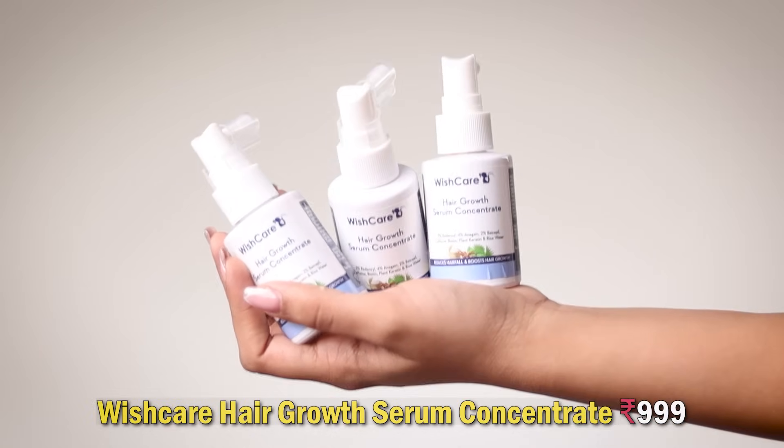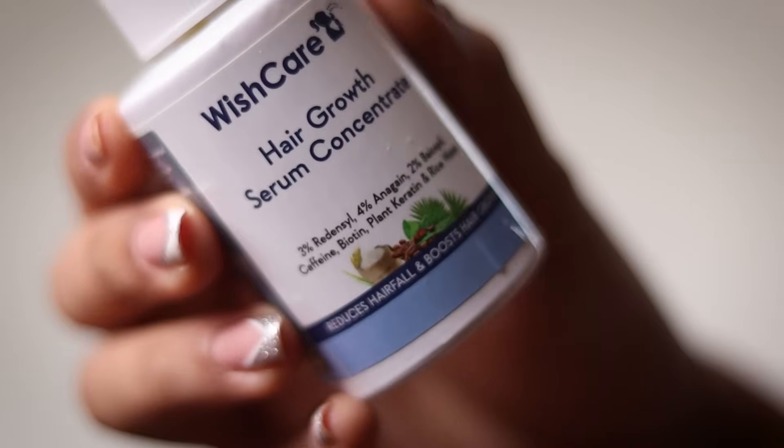Next we've got the Wish Care Hair Growth Concentrate Serum — I've now finished three of these. I am seeing a reduction in hair fall and the results are finally showing after consistent use, as it says 90 days to see results. I quite like this and would recommend it, but pair it with a lot of patience. Use it consistently for a good three months, because hair growth is honestly not easy.